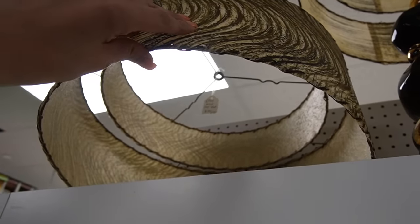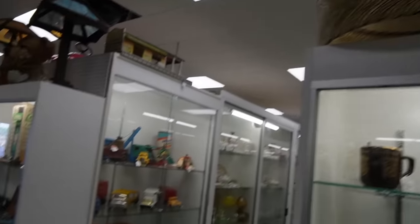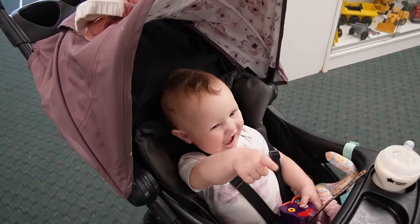Check out those lampshades — $1.45. This is what I was telling you guys. The lampshades alone are worth some money.